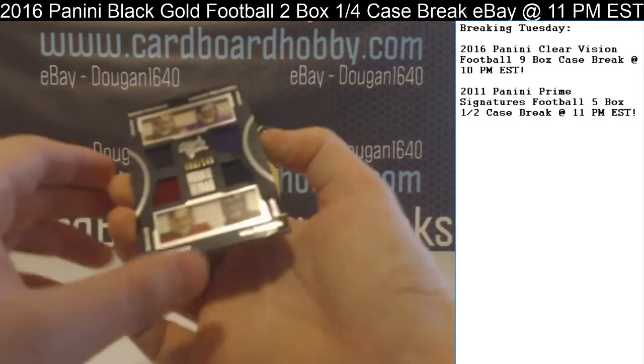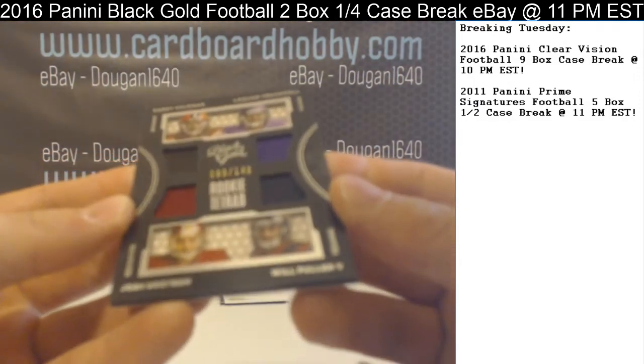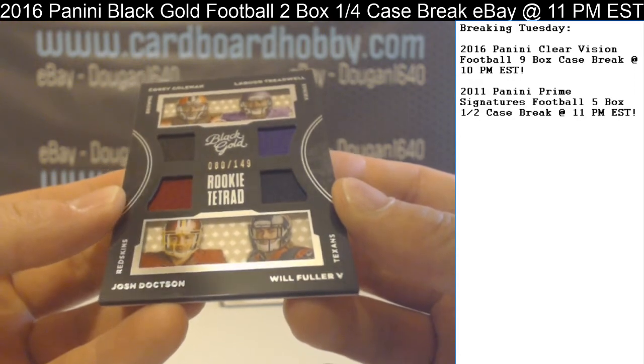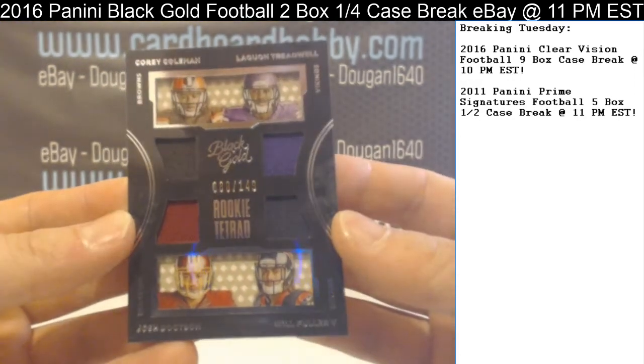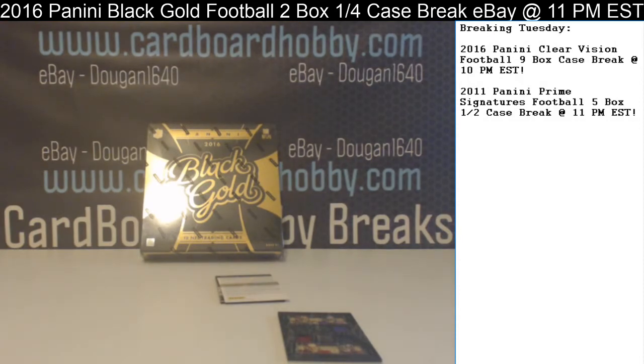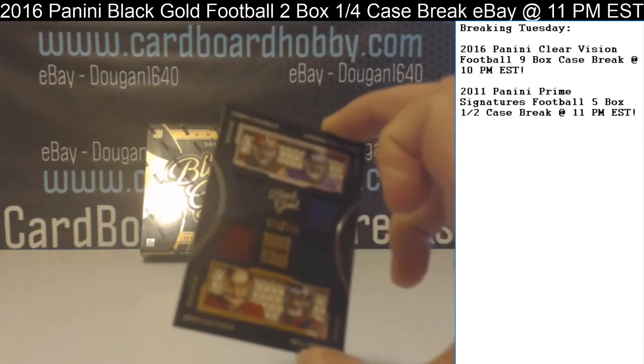And your first hit — a quad piece! Corey Coleman, Laquan Treadwell, Josh Doxson, and Will Fuller. We got the Browns, Vikings, Redskins, and Texans — 80 out of 149. Ownership check: Browns are NRJ CMH Zero, Vikings are Sports Deals and Wheels, Redskins are Hand-Woven Luxury, and Texans are UConn 966. Four different owners, so a random will happen immediately following the break.